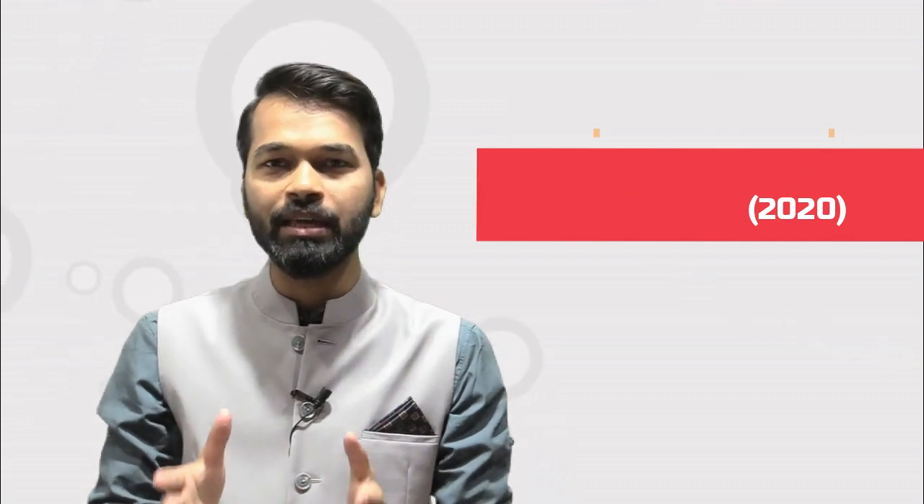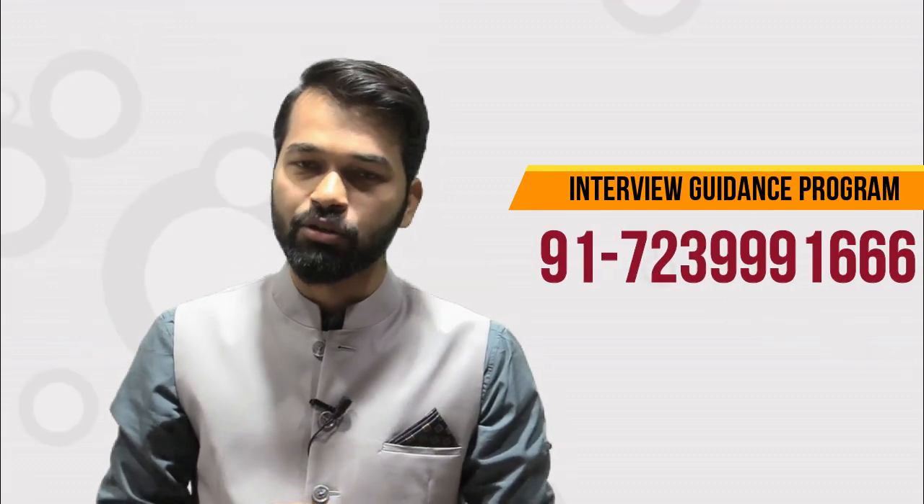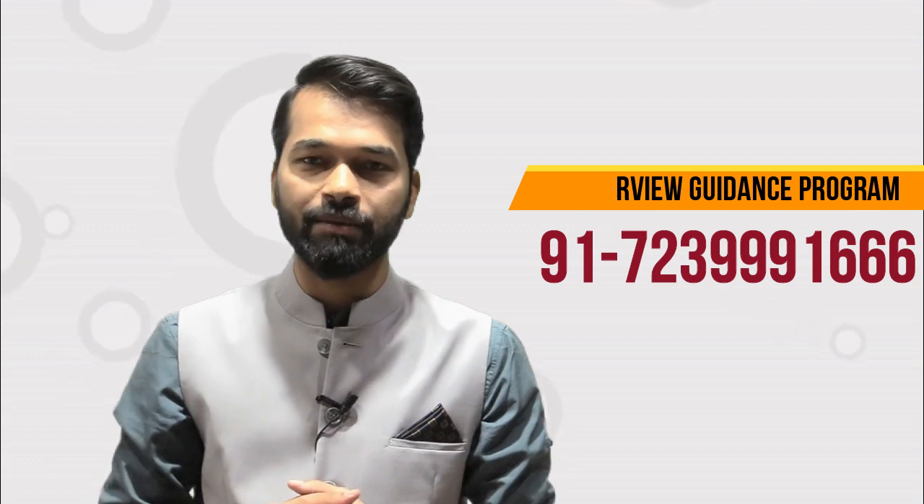That's why NITIE Mumbai is a dream course for students. If you are preparing for NITIE Mumbai, you need to focus on GATE as well as your group discussion and personal interview preparation. If you feel weak in GD or personal interview, Engineering Academy has an interview guidance program — the helpline number is mentioned in the description.